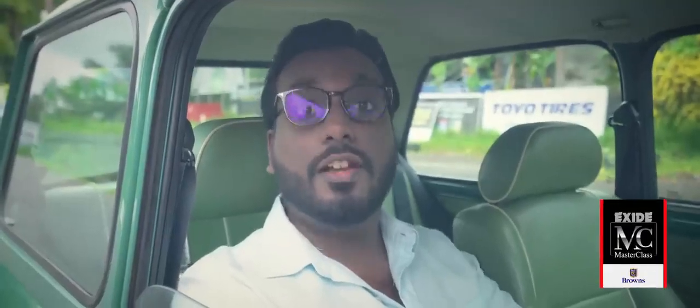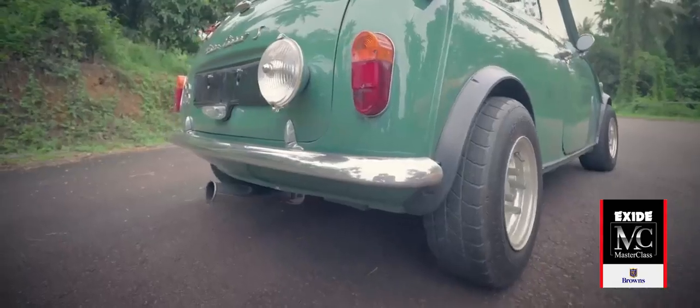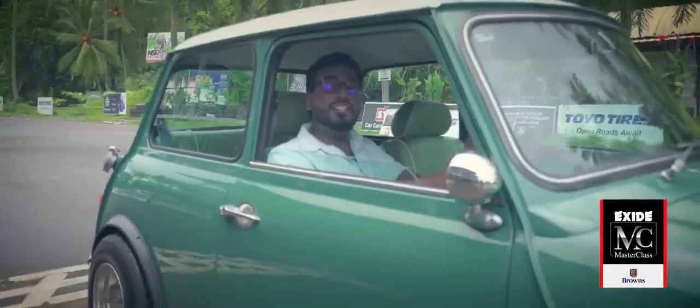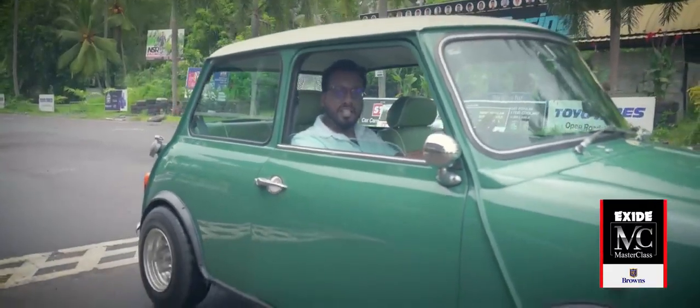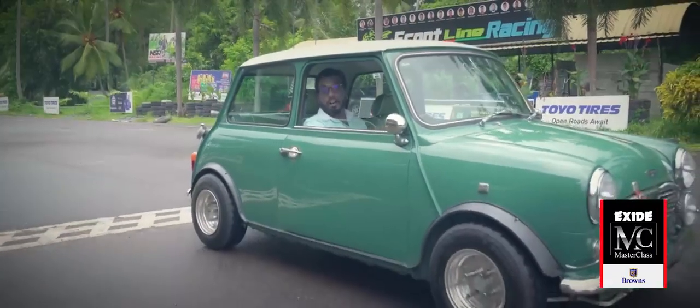If I were to ask you to come up with a list of revolutionary cars, what would be the first to come to mind? To me there's one car that stands out above all else and truly changed the blueprint of modern design. Big claims for such a little car, right?